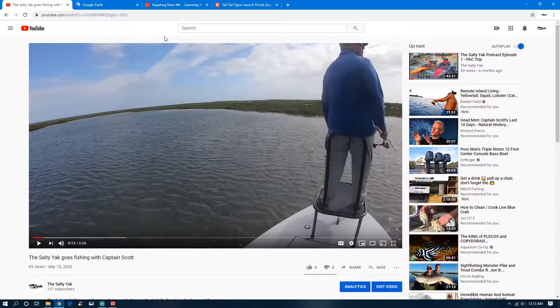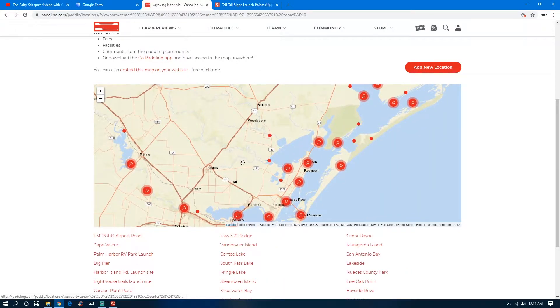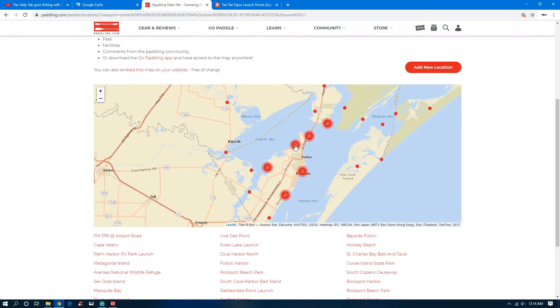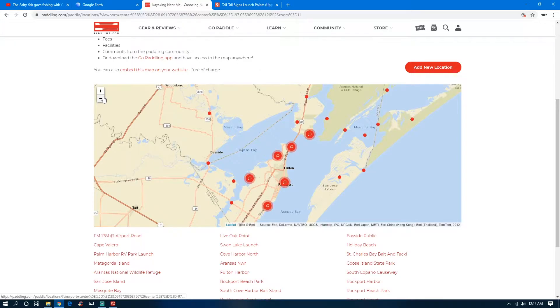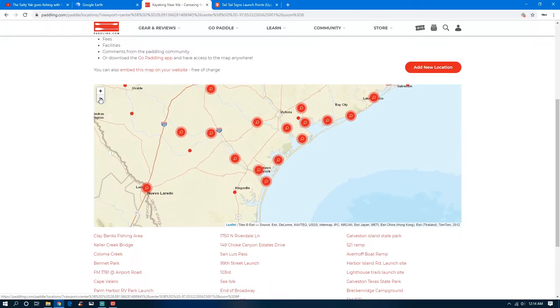Good to start off with just a couple of websites that give you ideas of where to start looking. This is the go paddling website, paddling.com, showing Texas. As we zoom in, you'll see it gives you different kayak launch spots. You can click on them and it'll give you some locations to go look at. It's not an exhaustive list by any means, but it gives you an idea of where to start.